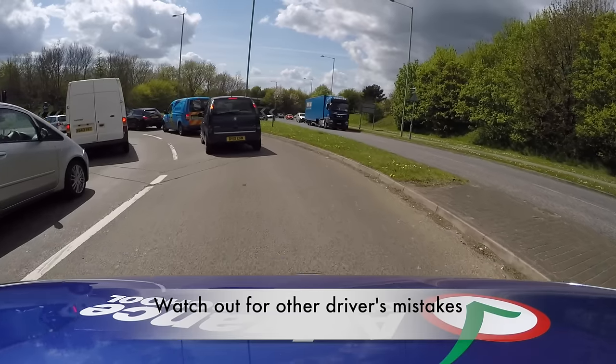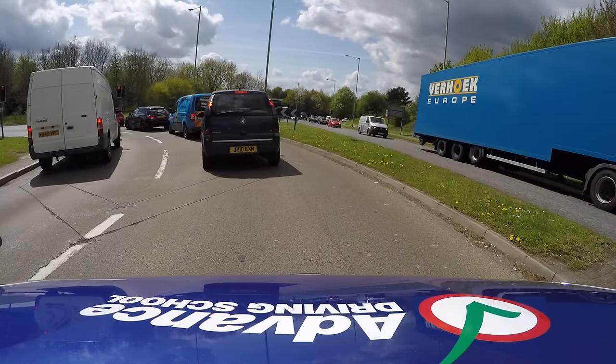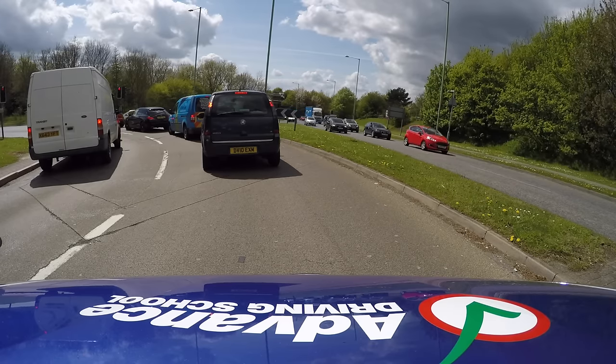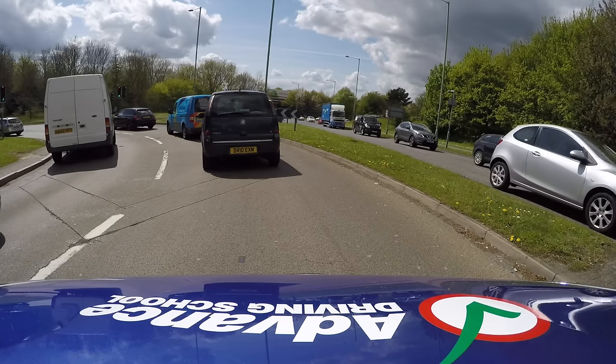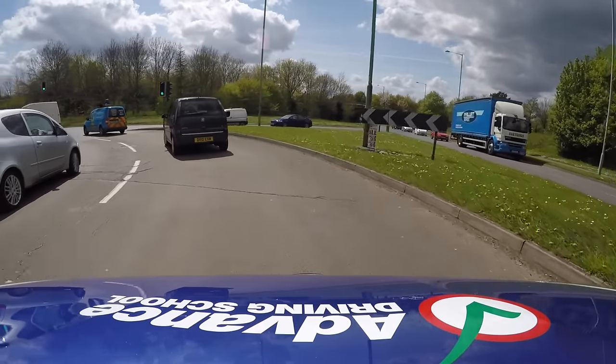When using unusual roundabouts, make sure you check your mirrors carefully. If other traffic hasn't seen the road markings, they may use the wrong lane. If you spot this happening, give the other vehicle room, as they may be unaware of their mistake and won't expect you to take your intended exit.